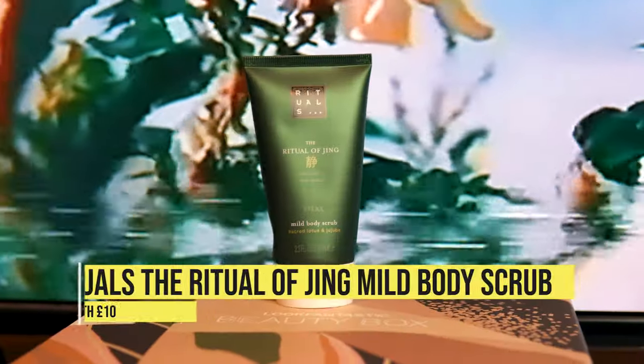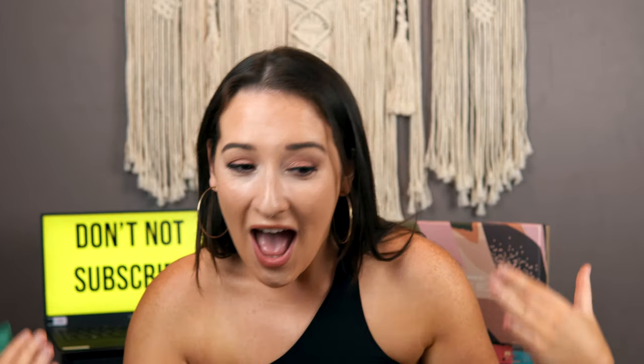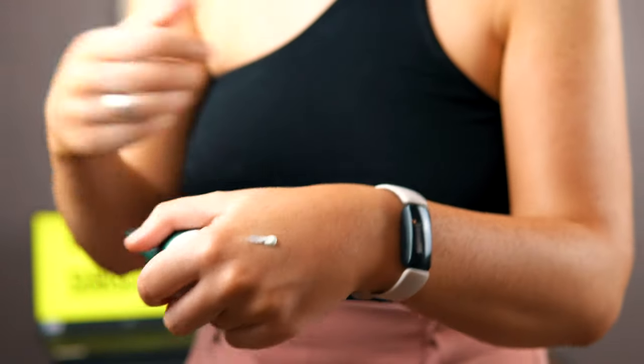Next up we have the Rituals Mild Body Scrub with Sacred Lotus and Jujube. Rituals is obviously a really well-known brand and it's a full-size product, so super happy with that. I haven't actually tested it yet because I'm wearing fake tan and I don't want to leave myself with a patch situation. I put a tiny bit on my hand — it feels really nice, with very fine particles. It's actually bamboo ground finely to make a delicate scrub, suitable for sensitive areas like your neck and décolletage.